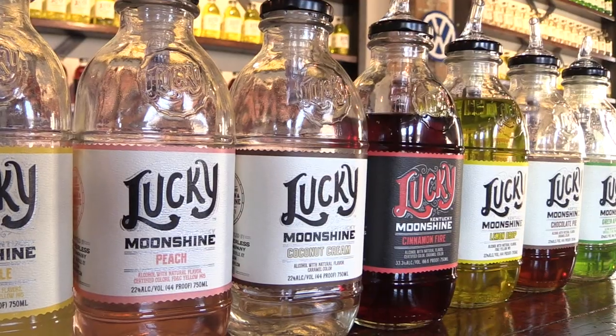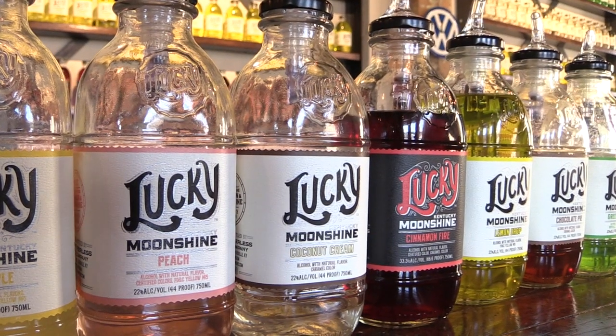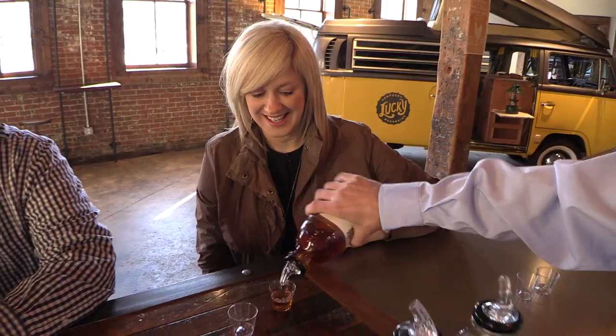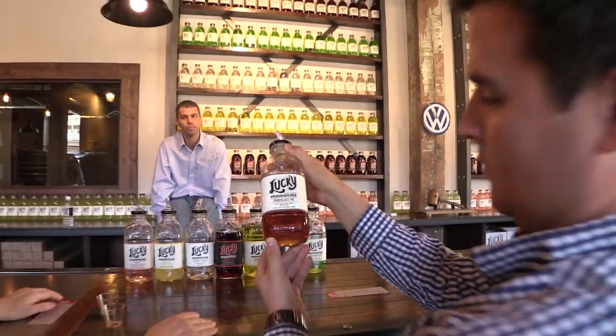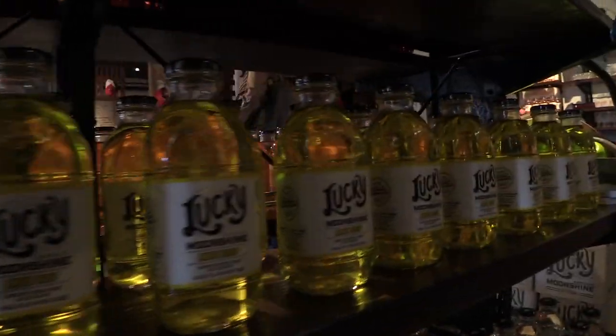Tell us a little bit about the product behind us here. Right now we have Lucky Moonshine. We have to wait for our bourbon for four years and our rye will be ready in two years. So right now we have Lucky Moonshine — seven different flavors that are on the shelf here in Kentucky and seven surrounding states.